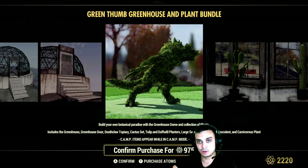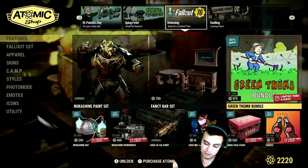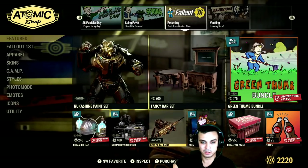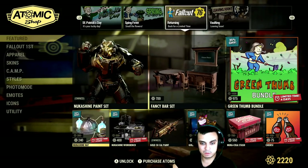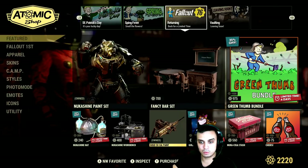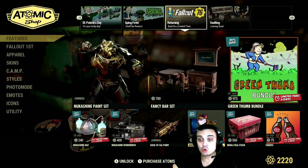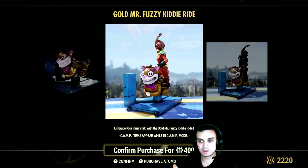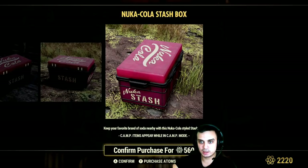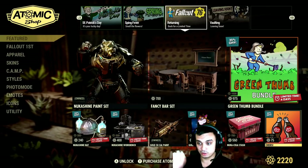The green thumb bundle with the greenhouse is still here for 975 atoms — I'm going to wait for it to come with a bigger discount. The Nuka-Shine helmet is back, the Nuka-Shine workbench skin is back, the .50 cal gold paint is back — I used to use it when I was heavy guns. Mr. Gold, Mr. fuzzy kitty ride is back for 400 with a 20% discount. Nuka-Cola stash is back. Player icon with a 50% discount for 175 — cheers Nuka-Cola — no thank you.